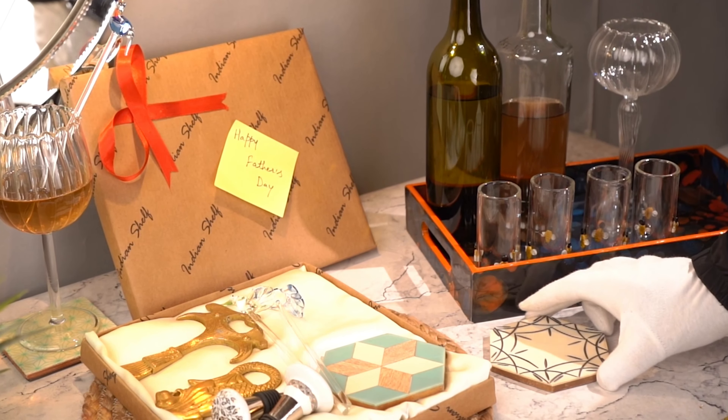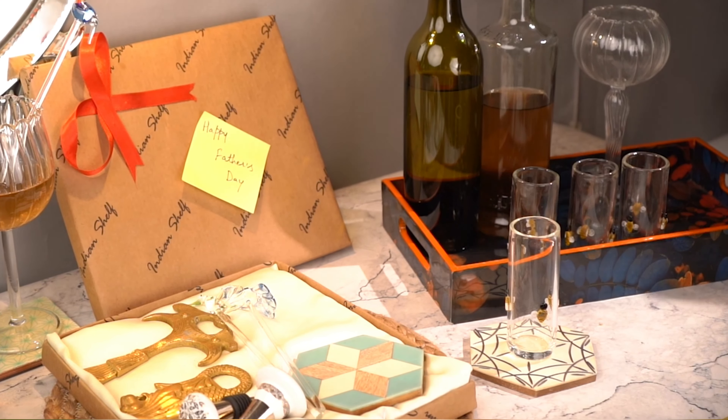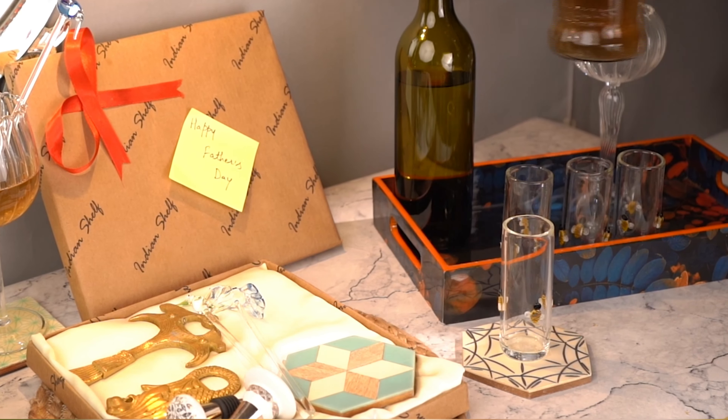This gifting box has all the bar essentials and it would be a perfect gift choice for your dad. And the best part is that you can customize it as per your choice.